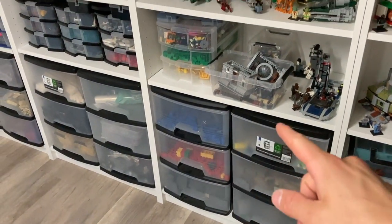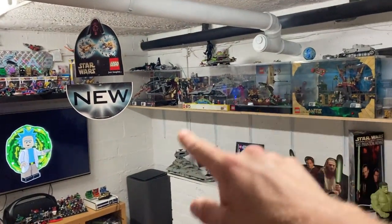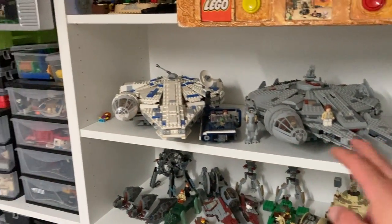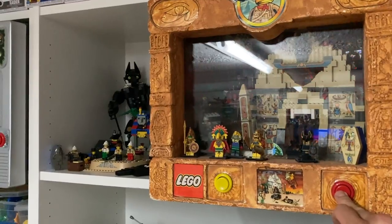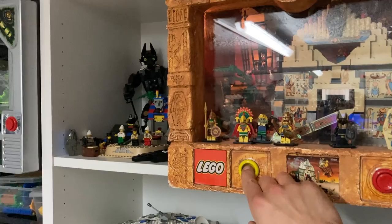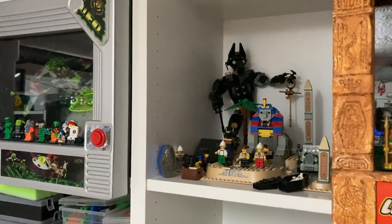We have a temporary Star Wars display here until I fix that little plank on top and make more room for ships. At the moment we have both Millennium Falcons down here. On top we have a very cool Adventures Egyptian display which is still working - pretty cool - and also the Sphinx from an old set, plus an Anubis mug.